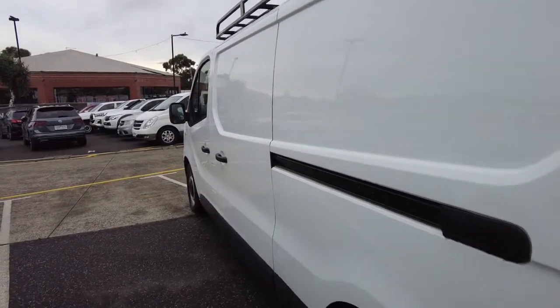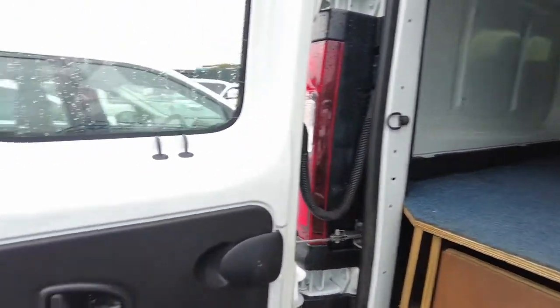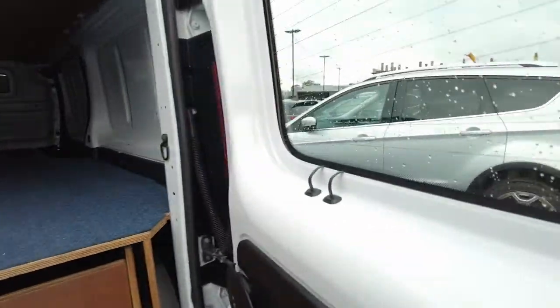Nice exterior on the left side — there are no scratches or dents anywhere. Now, if we open up the back, you can see what sort of space you're dealing with in here.